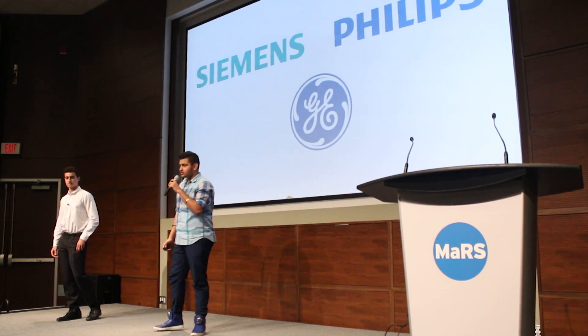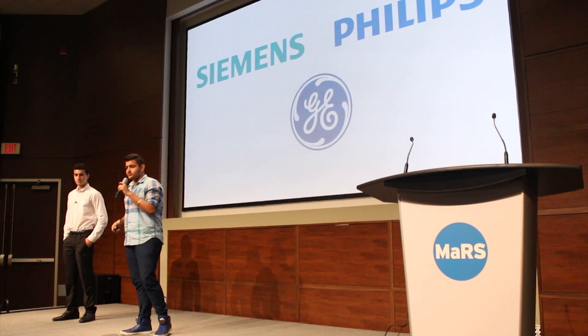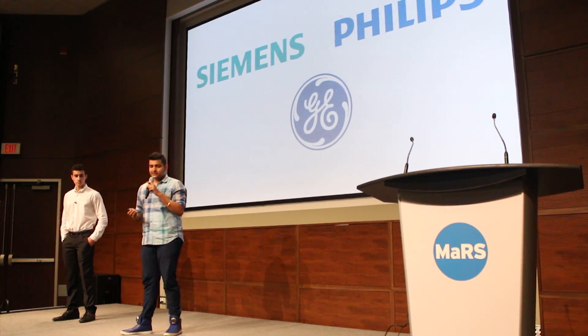There are three major companies in this field right now: Siemens, Philips, and GE. But in the structural MRI field, we haven't been seeing much innovation from them over the last 10 years, and we really want to change that.